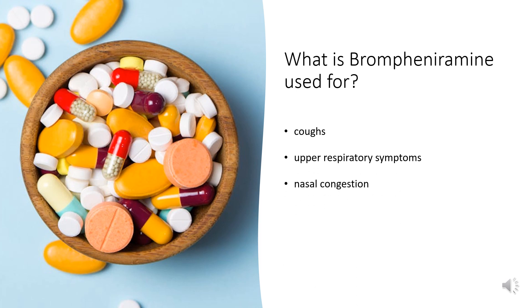Brompheniramine is a histamine H1 antagonist used to treat coughs, upper respiratory symptoms, and nasal congestion associated with allergies and the common cold.